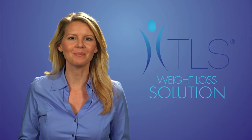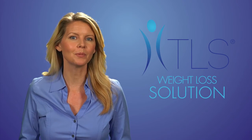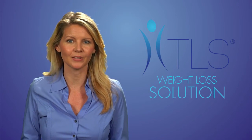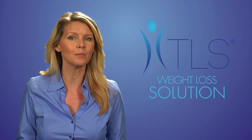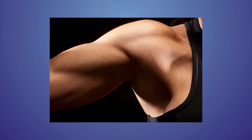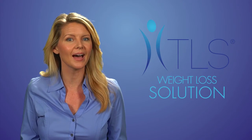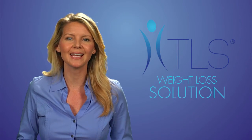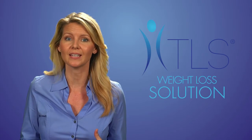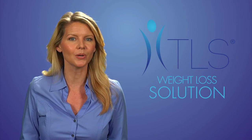The third supplement is TLS Conjugated Linoleic Acid, or CLA. This fatty acid compound was first identified in 1978 by Dr. Michael Parisa, who was studying beef extract at the University of Wisconsin-Madison. Dr. Parisa found that CLA helps reduce body fat and maintain lean muscle tissue. CLA works to help redistribute fat to fat-burning muscle tissue by transporting fatty acids from fat cells into the blood, where they are transported to muscle tissue and can be burned for energy in mitochondria, or used for synthesizing new tissue.